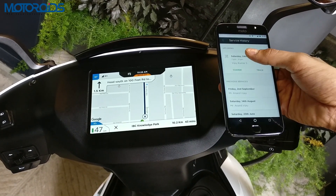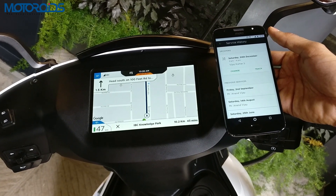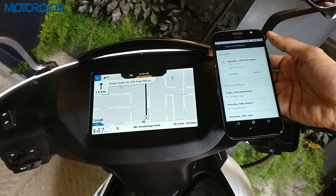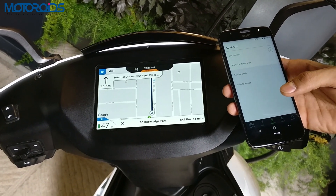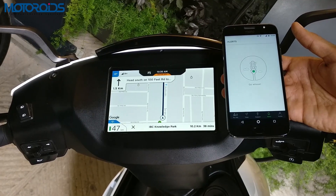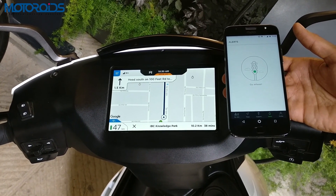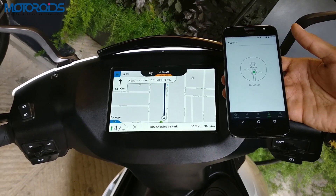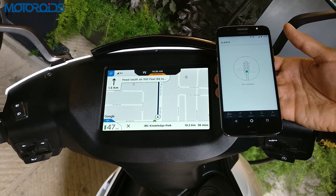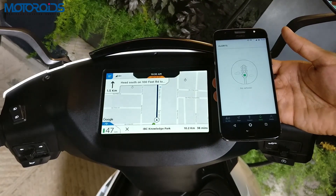You can click on service book and it will show you all the service records that the scooter has gone through. It also shows you the upcoming services that are lined up for your scooter. You also get the vehicle manual built into the app so you don't have to carry a physical copy. The alert tab inside the app keeps a tab of all the notifications you might need to know — for example, it would alert you if your scooter has low battery or if there is some technical problem. Everything will be available inside the alert tab.